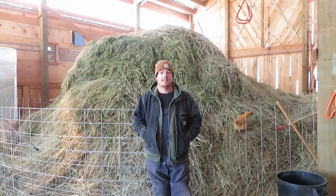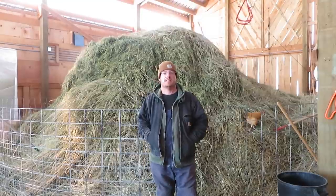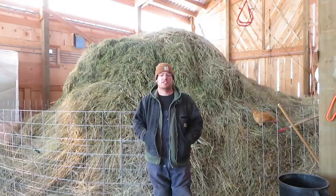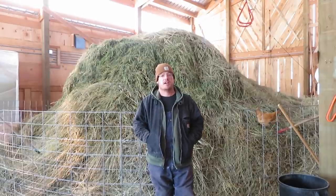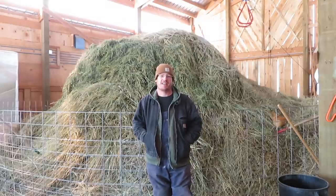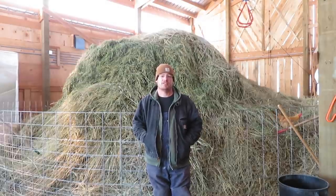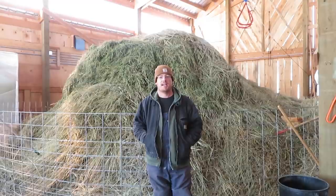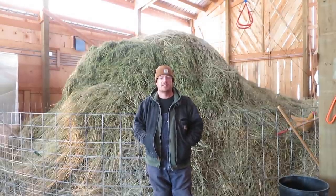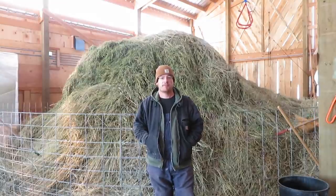Behind me is our big hay pile. It is mostly grass with some alfalfa. This year it was pretty difficult conditions for putting up hay — the weather was just not cooperative — but we got a beautiful second cutting out of our new alfalfa fields, so we're very happy with that. We have it layered like a cake, so we'll just be feeding out of this pile for the winter.